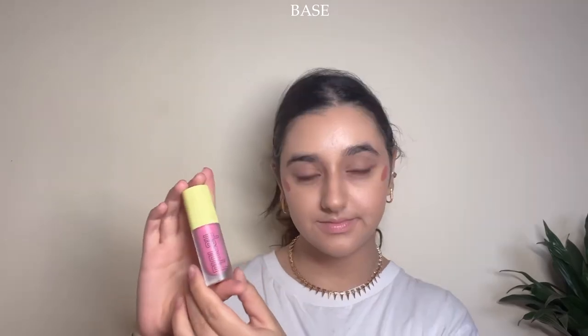These looks are all about dimension, so I'm taking the Sheglam blush in a darker shade, then a Made by Mitchell blush in a brighter hot pink shade, and using a dense fluffy brush to stipple it into the cheeks.